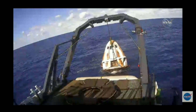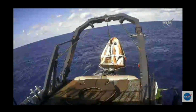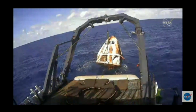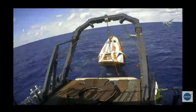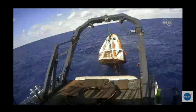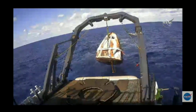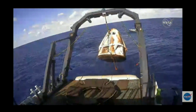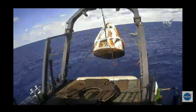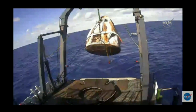And right now we're just waiting for Dragon to lift up and out of the water and into the nest. And there we go. And there it goes. Beautiful shot.